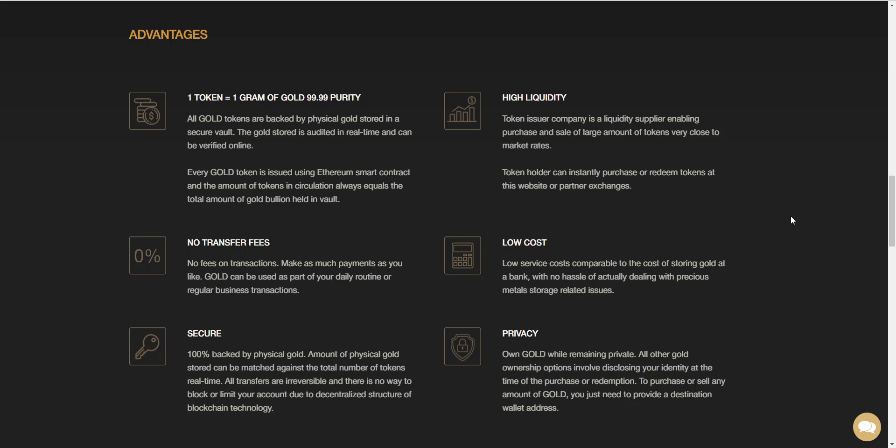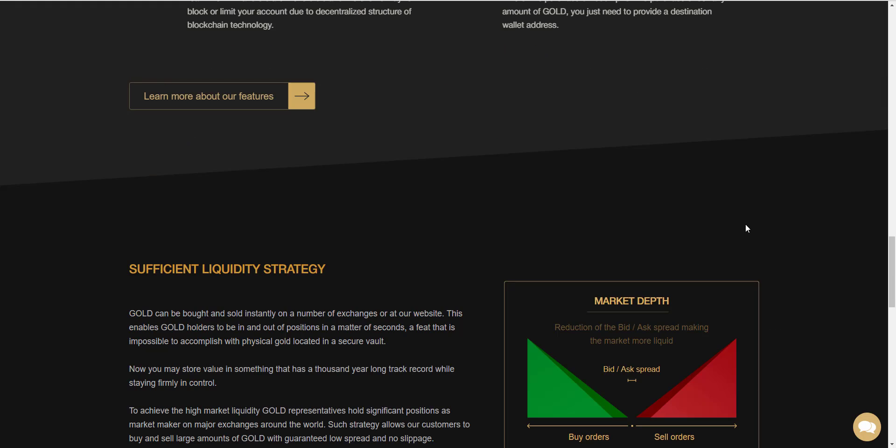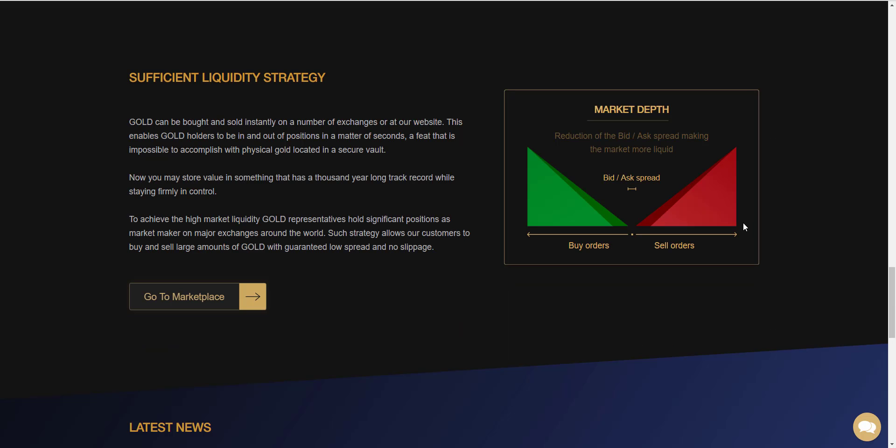The company is a liquidity supplier, enabling purchase and sale of large amounts of tokens very close to the market rate. Token holders can instantly purchase or redeem tokens at the website or partner exchanges. Low service costs, comparable to the cost of storing gold at a bank, with no hassle of dealing with precious metal storage-related issues. Own gold while remaining private. You can see more information at gold.storage.